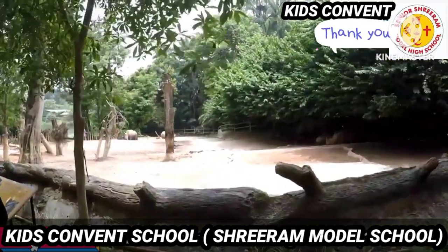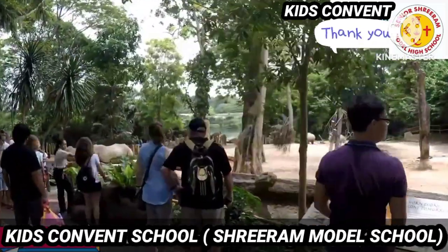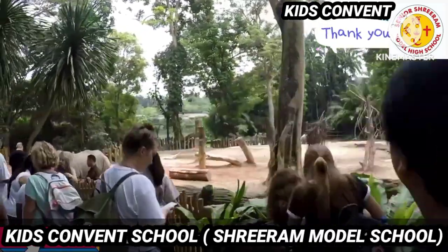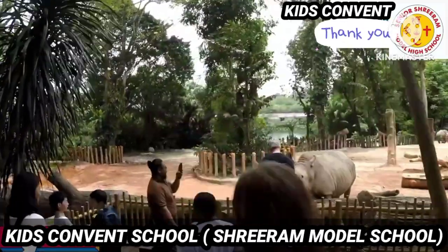So what is a zoo? A zoo is a place where all animals are kept. There are so many animals in the zoo and they are kept in cages. We are going to visit the zoo to see different types of animals.